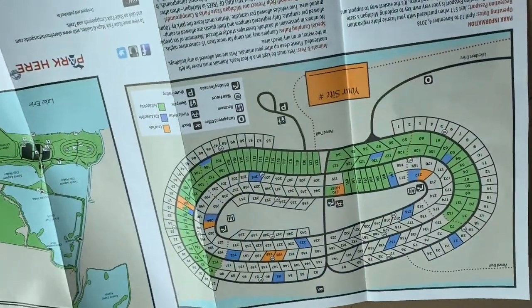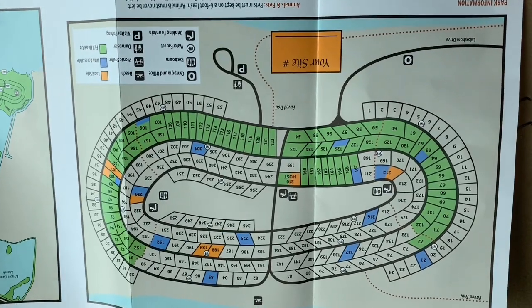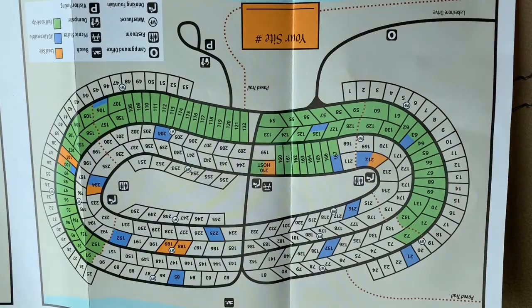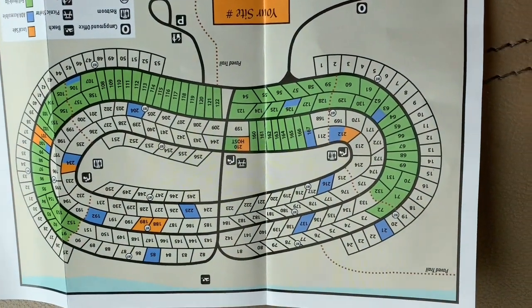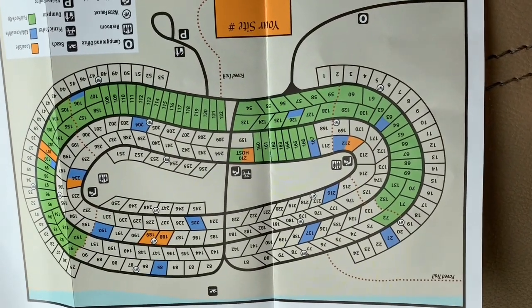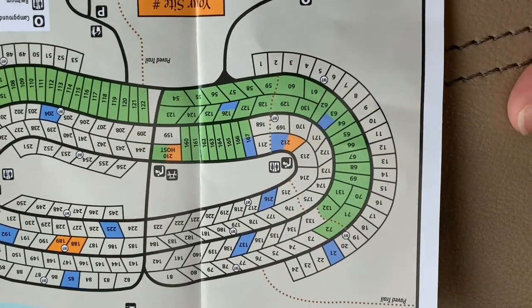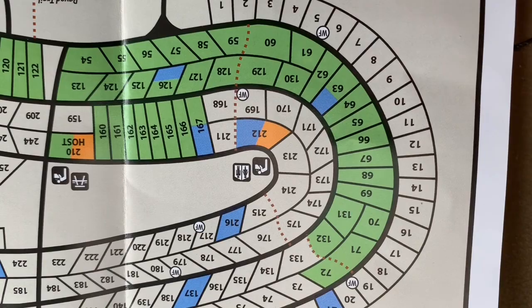Alright everyone, here's a little summary — here's a picture of the map. All the green sites that you see are your full hookup sites. All the blue are your ADA accessible sites. Try to zoom in so you can see the numbers.